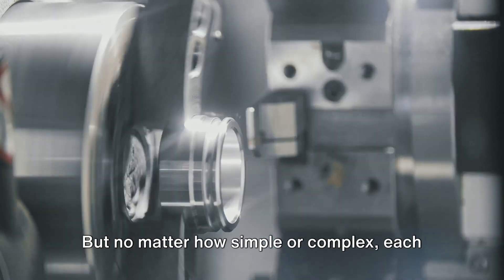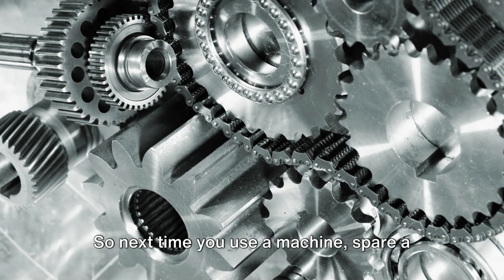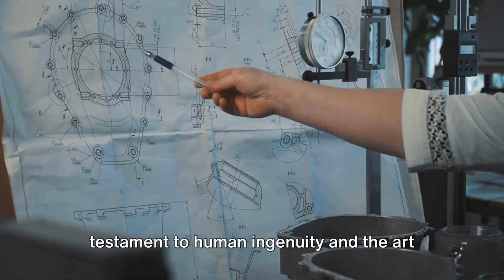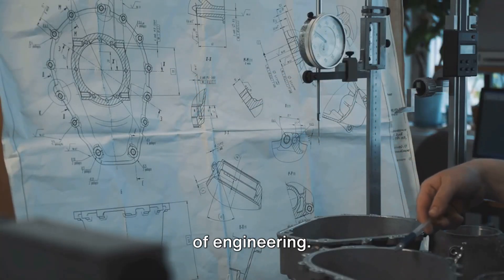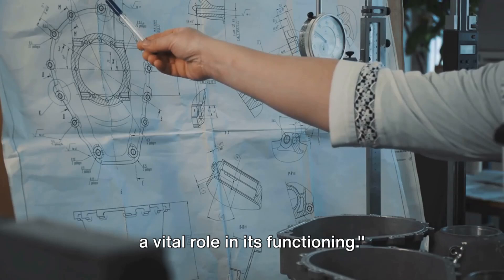Each of these machines is a symphony of parts working together to perform a function. The parts of a mechanism can be as simple as a lever or gear, or as complex as an electric motor or pump. But no matter how simple or complex, each part has a crucial role to play. So next time you use a machine, spare a thought for its mechanism. Each gear, each lever, each motor is a testament to human ingenuity and the art of engineering. In essence, each part of a machine plays a vital role in its functioning.